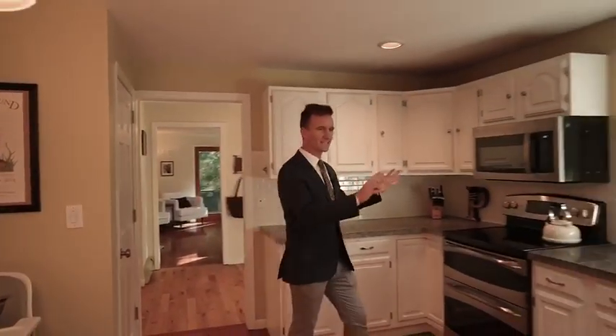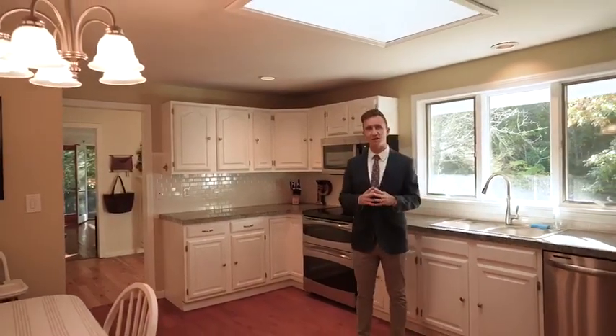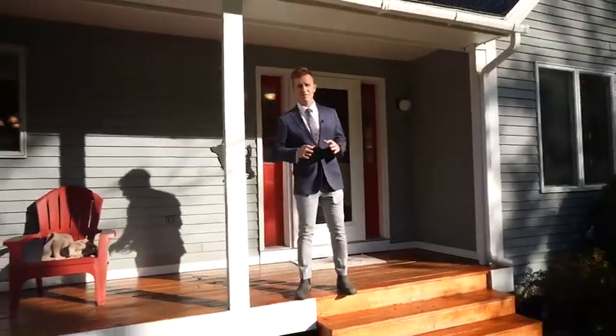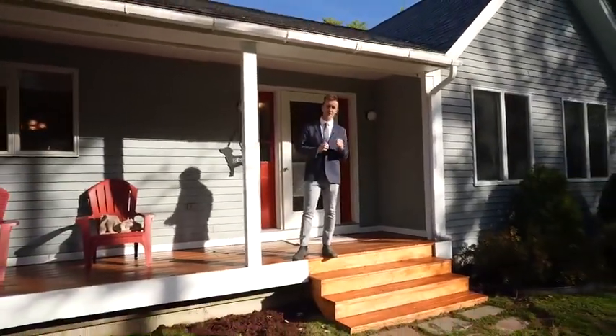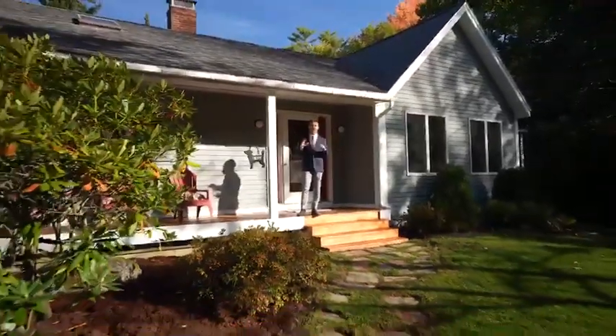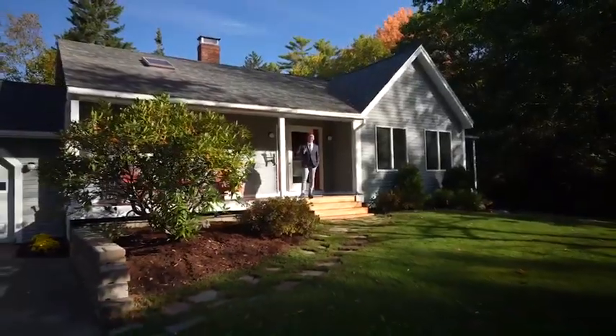Then we move right into your kitchen. It is light-filled, stainless steel appliances, wide open, and you have direct access right to your two-car garage. If you've been looking for a manageable yet functional footprint right off the beaten path and close to the amenities that Brunswick has to offer, you do not want to miss this house. I hope you get outside today, and thank you for watching.